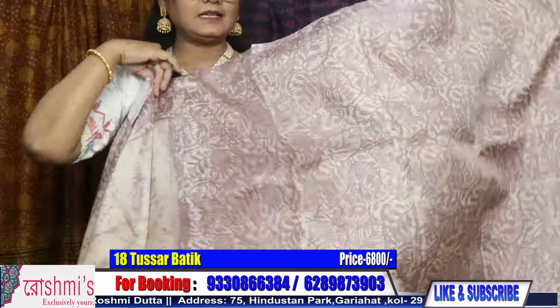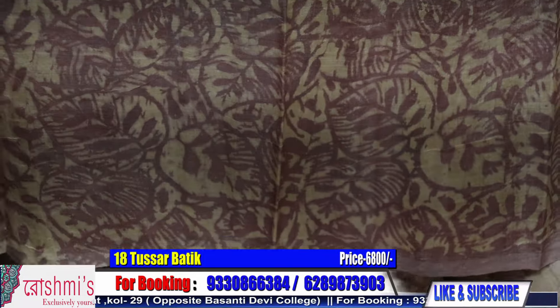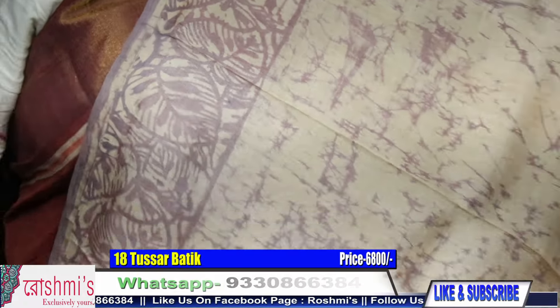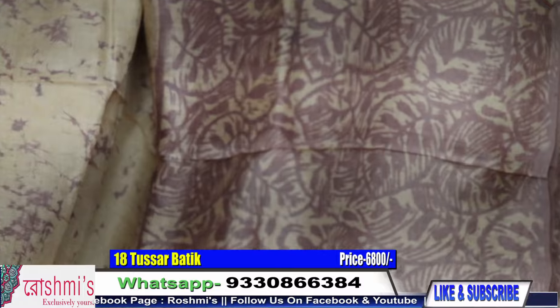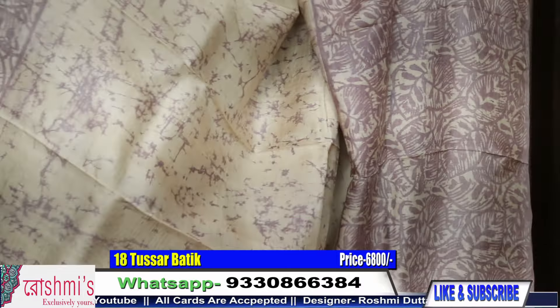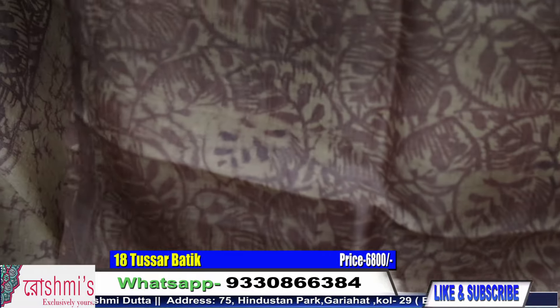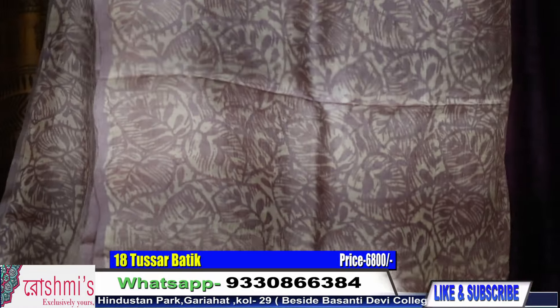This is for the pallu — this pallu part. The blouse is the same. See this one is for blouse and the entire body. This is the look of the saree — it's a very pretty one. The light shade looks very silver. The price is the same, 6800.